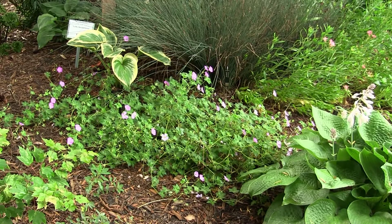Here we're on the edge — part sun to light shade. Because we have some afternoon light, we're able to get some color using things like hardy geraniums. Put those in solid light shade and you're not going to get any bloom.